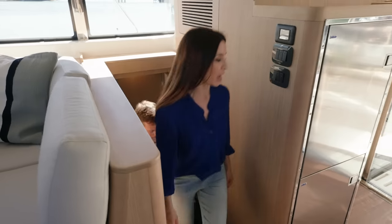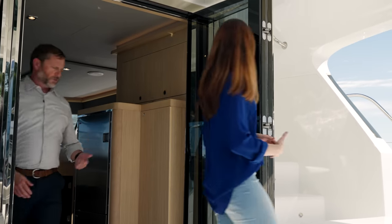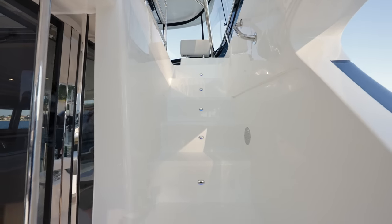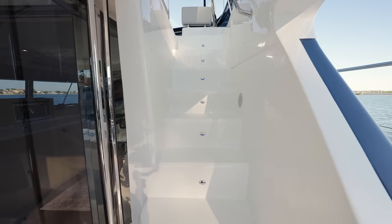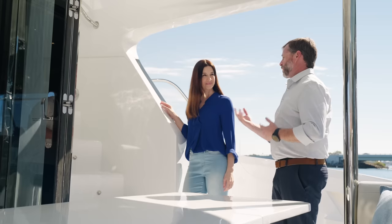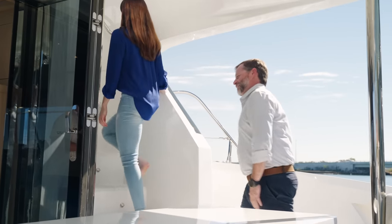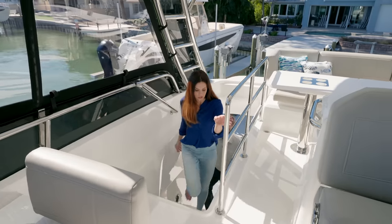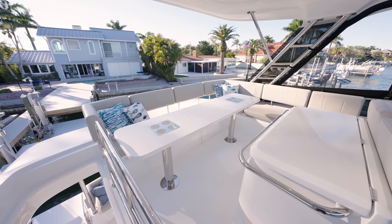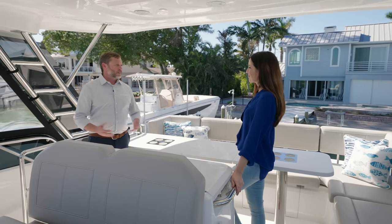As we head up to the flybridge, there are two great access points. Coming around into the aft cockpit, you'll see the access stairs from the aft cockpit. But if you happen to be on the fore deck, you have bridge-to-bow stairs to directly access the flybridge. Two access points, very easy to get to, with nice wide stairs as well. Taking full advantage of the beam of the flybridge, it's a big space and a great place to entertain.